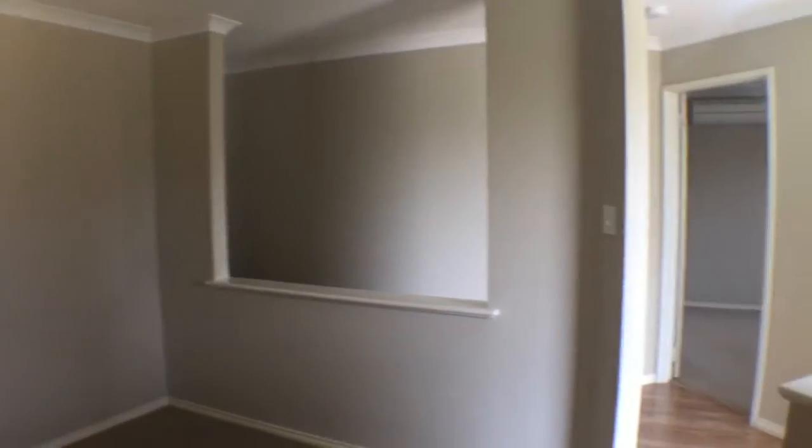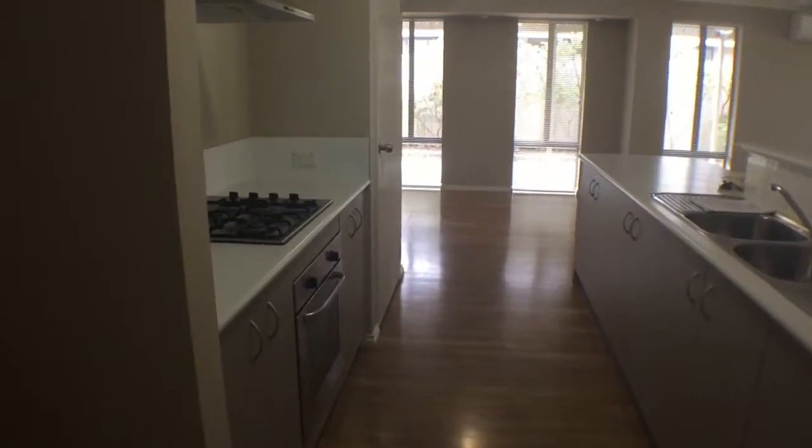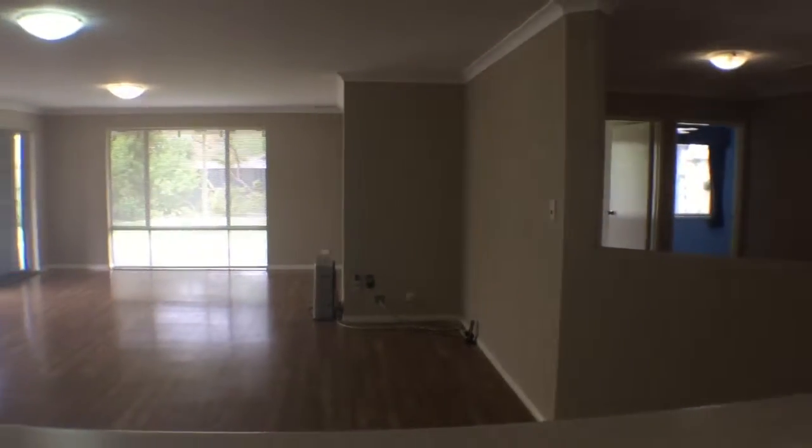There's a ceiling fan there. Now through to this huge open plan living area. Firstly the kitchen to the left hand side — you've got a gas stove, double sink, lots of cupboard space, and a great view to the meals and family area.